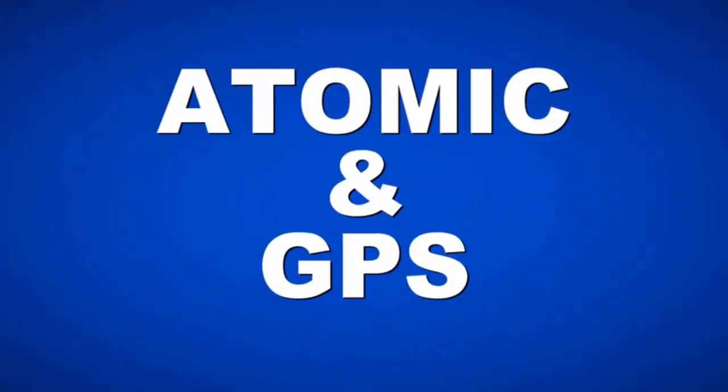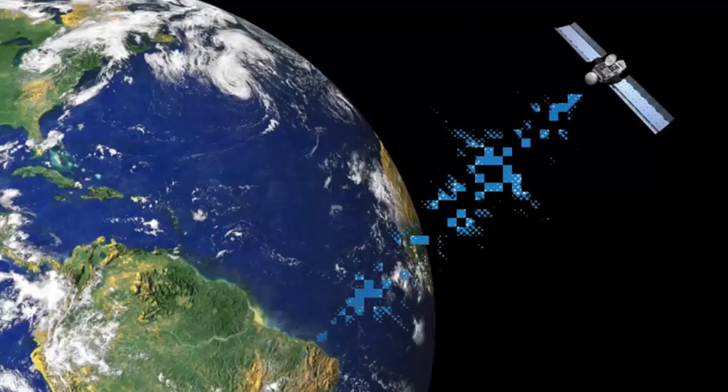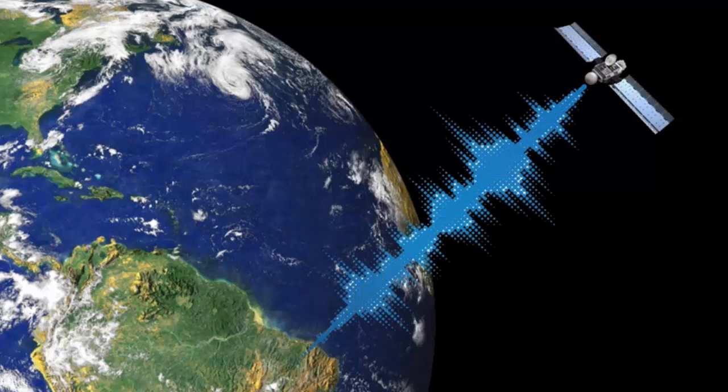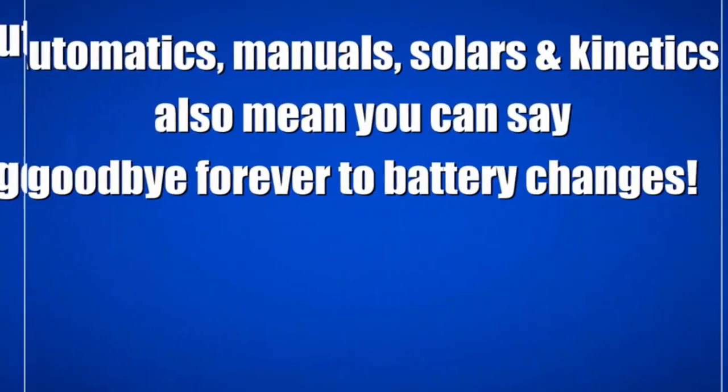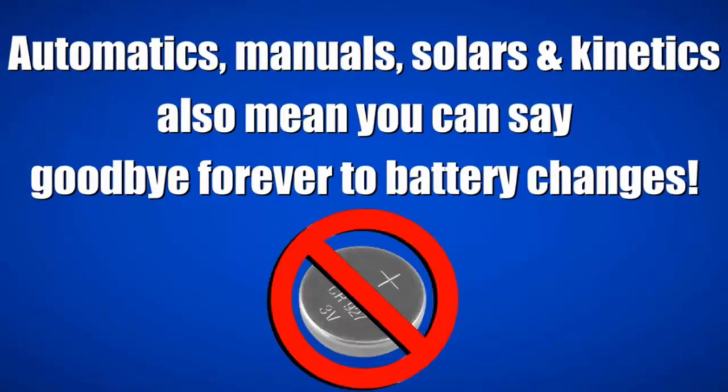Don't forget about atomic and GPS quartz watches. An atomic watch gets its radio signal from Fort Collins, Colorado, and a GPS watch gets its signal from orbiting satellites passing overhead. Some watches have both technologies inside, and both are quartz and either solar or regular battery powered. With these two technologies, you'll always have the correct time. Automatics, manuals, solars, and kinetics also mean you can say goodbye forever to battery changes.